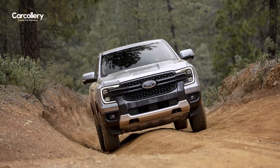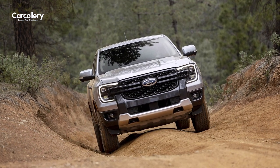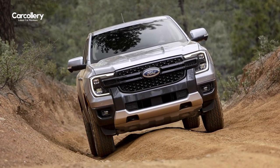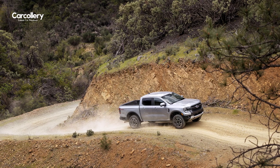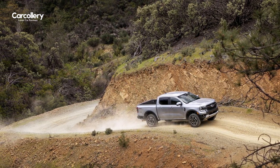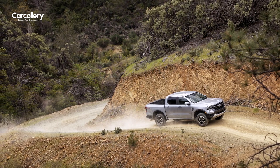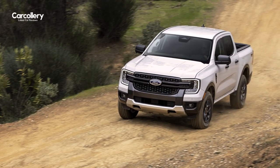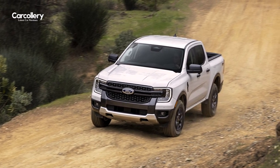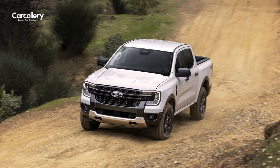To power these adventures, the proven 2.3-liter EcoBoost continues as the standard engine, developing 270 horsepower and 310 pound-feet of torque. Ranger will also offer the available 2.7-liter EcoBoost V6 shared with F-150 and Bronco, which produces 315 horsepower and 400 pound-feet of torque to provide customers more power when towing.